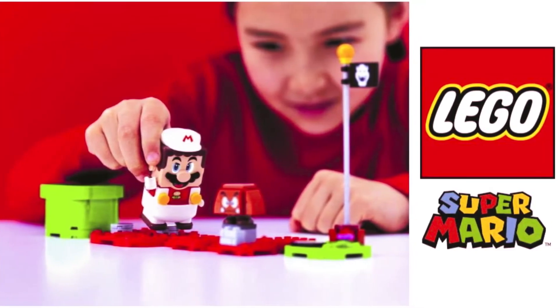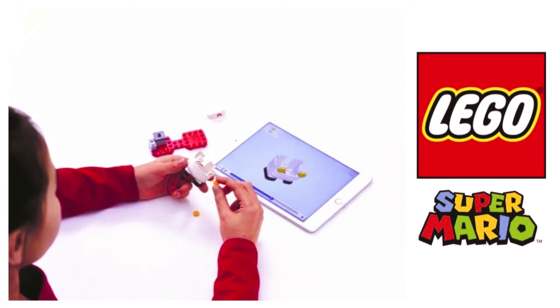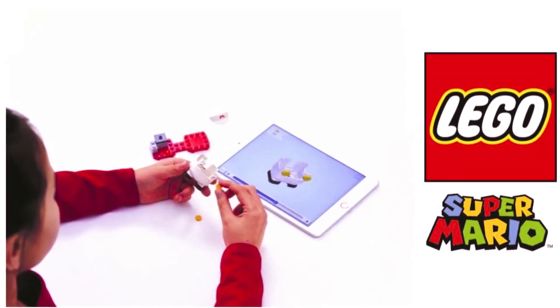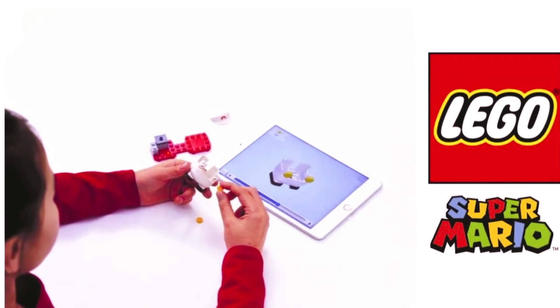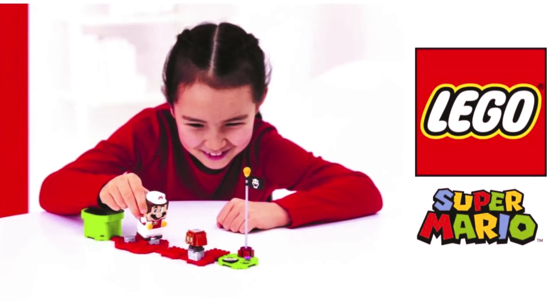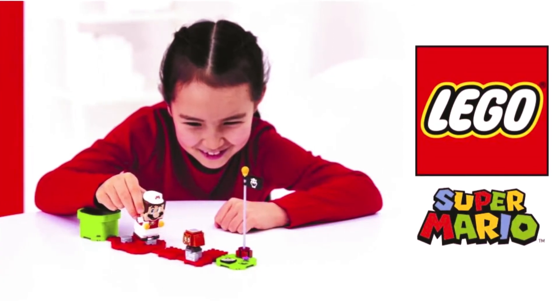Endless possibilities. Perfect for fun competitions with friends or solo games, LEGO Super Mario toy playsets bring a family favorite character into the real world. The starter course, expansion sets, and power-up packs offer limitless challenges and nurture problem-solving creativity.